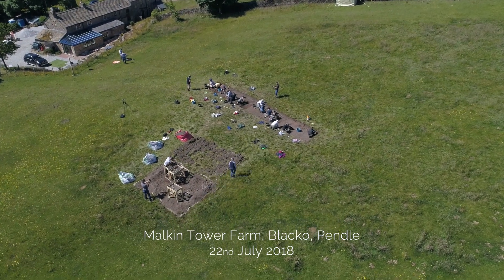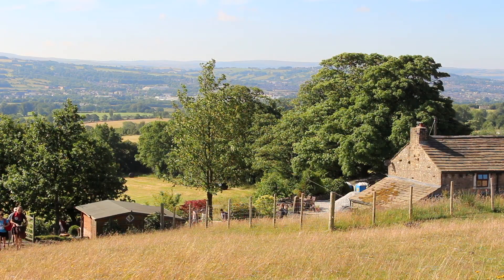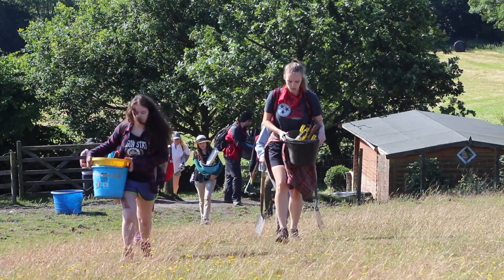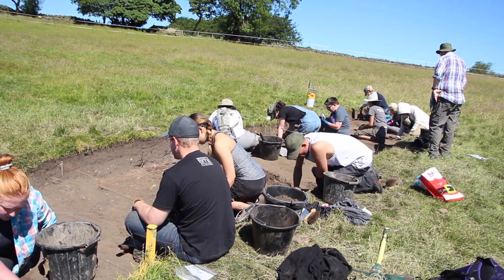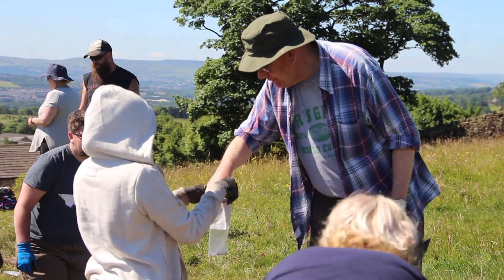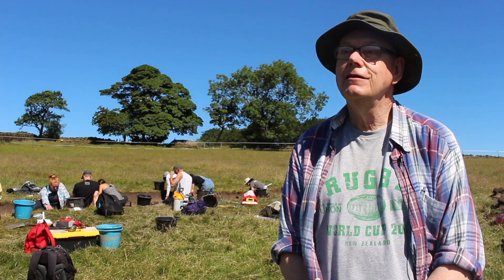This dig is part of our community archaeology project, and we're working with consultants from Northern Archaeological Associates. The project, in essence, is to see if we can discover where one of the people alleged to be a witch lived — one of the Demdykes, one of the famous witches in the witchcraft story. We're hoping to find evidence of the house and artefacts from that period, and begin to understand the material culture of the time and how that might relate to witchcraft.